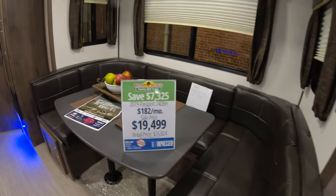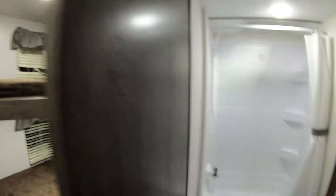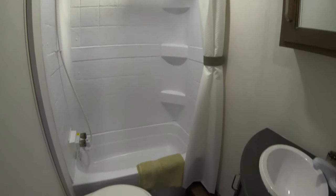Here's one of the newer Passport styles they have — on the smaller side. This is the 240BH. It's got the big U-shape booth dinette, double bunks rated at 300 pounds apiece, so you can have friends and stuff. Nice big bathroom.